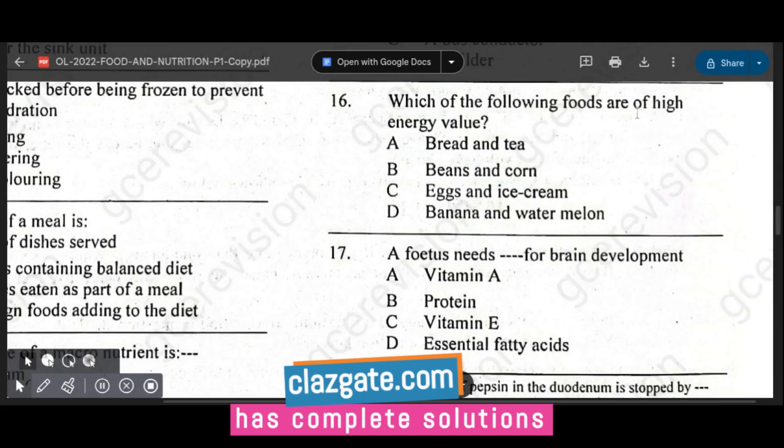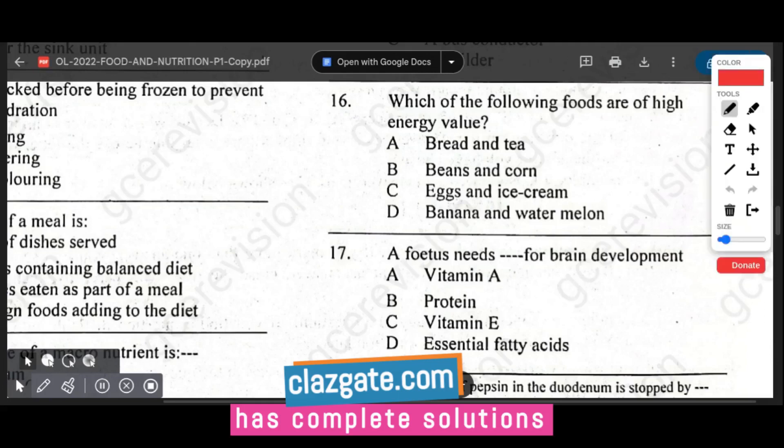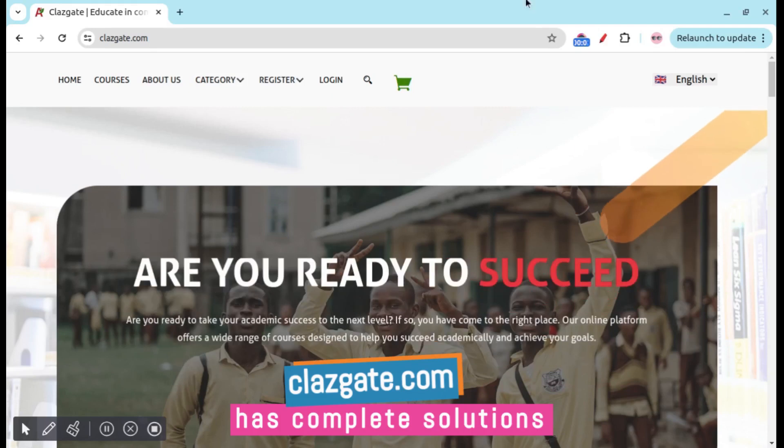Question sixteen asks which of the following foods are of high energy value. The options include bread and tea, beans and corn, eggs and rice.